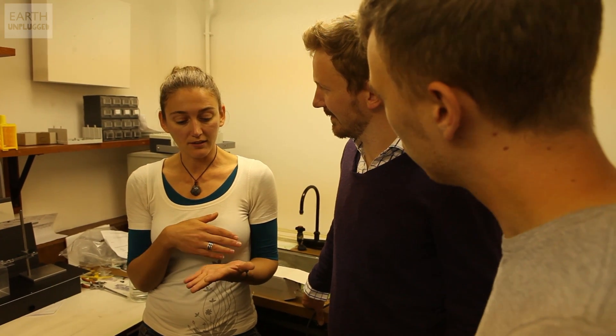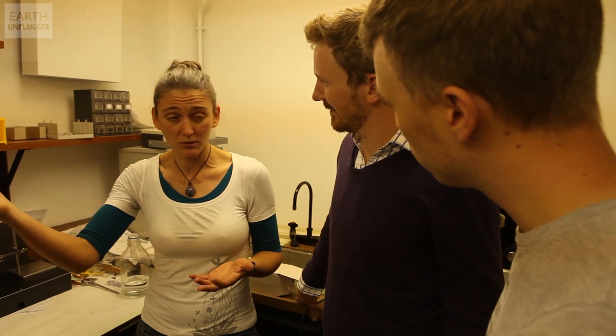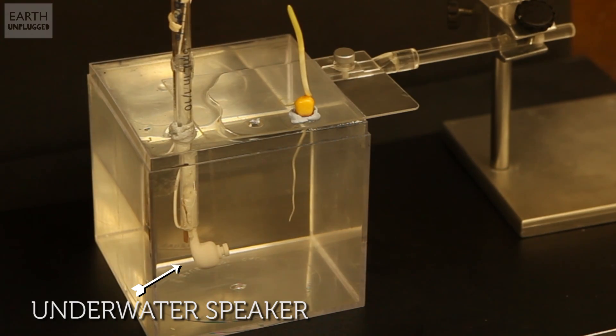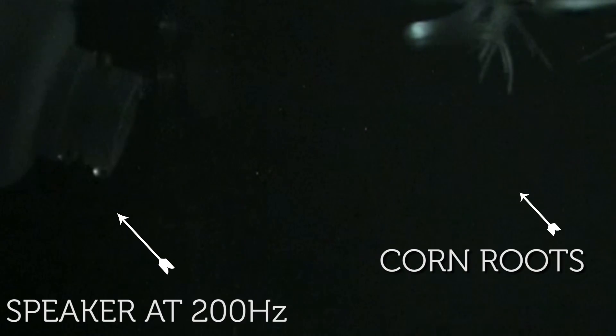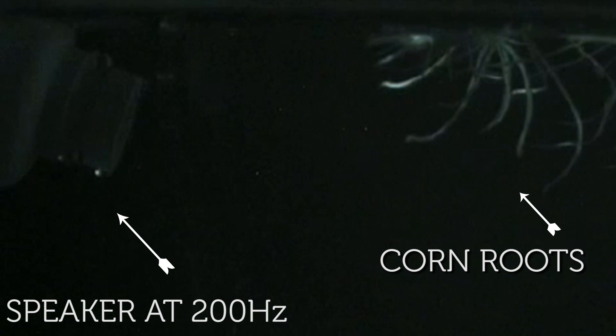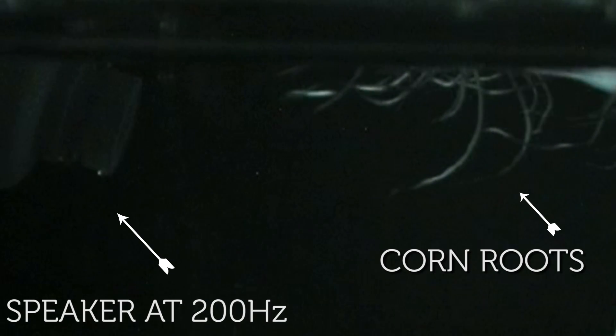Have you ever done it with more than one frequency? Yes, we've done some playbacks where we played different frequencies — 100 hertz, then 200, 300, up to 600. There is a sort of preferential response for the 200 hertz mark, and the other frequencies just don't do anything. The speaker is connected to the laptop, playing 200 hertz in a constant loop. We don't know what it means to the plant, but it seems that they bend towards the sound.